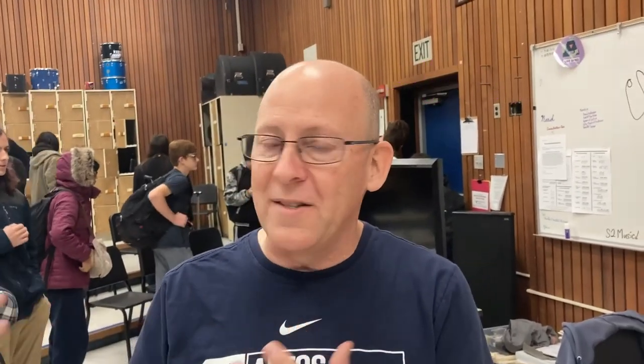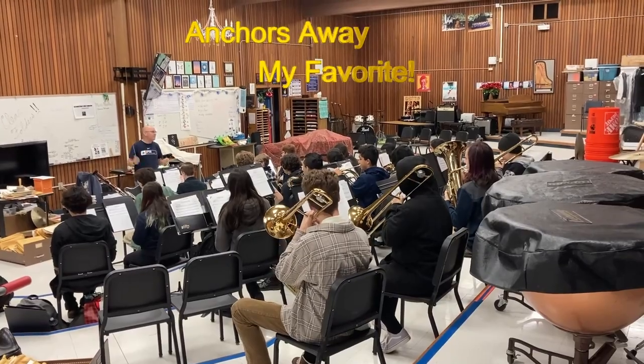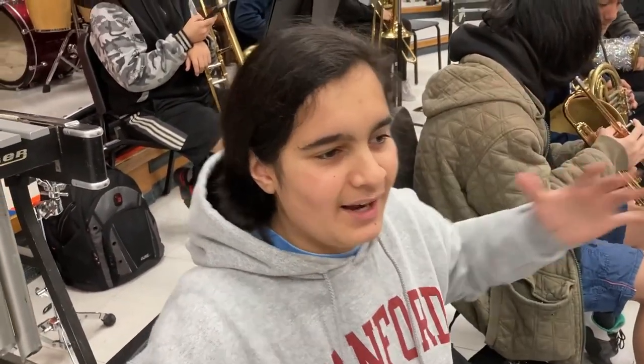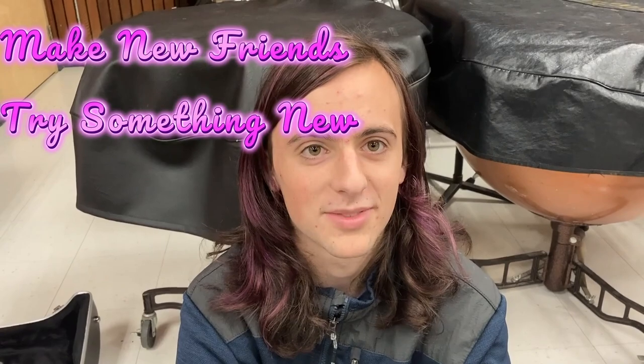The best part about band is you get to work as a team with a group, just like you do in a sports team, but without getting hurt. It's just fun and amazing. You make good friends with people from all different grade levels. The music we play and just hanging out and playing is great. There are really great people in band and it gives you a lot of opportunities to try different things. You should join band because band is fun. You get to learn an instrument, a skill, and possibly college scholarships depending on your instrument and how good you get.